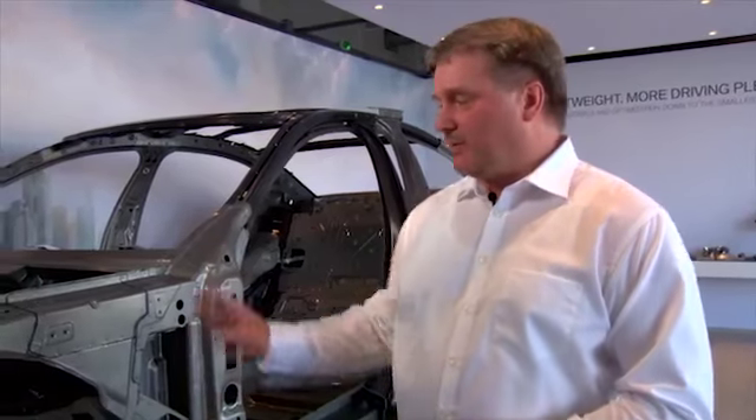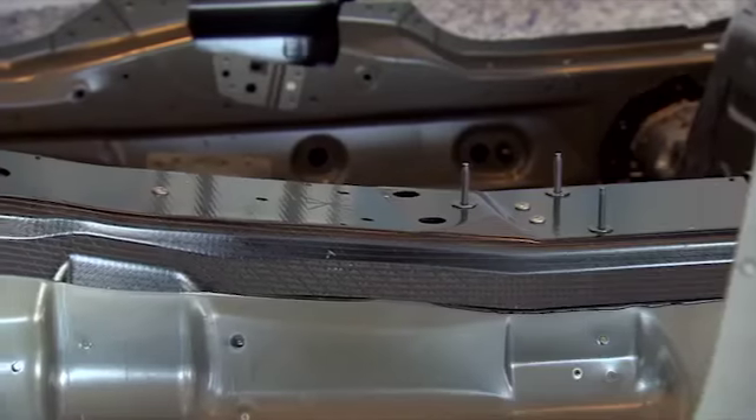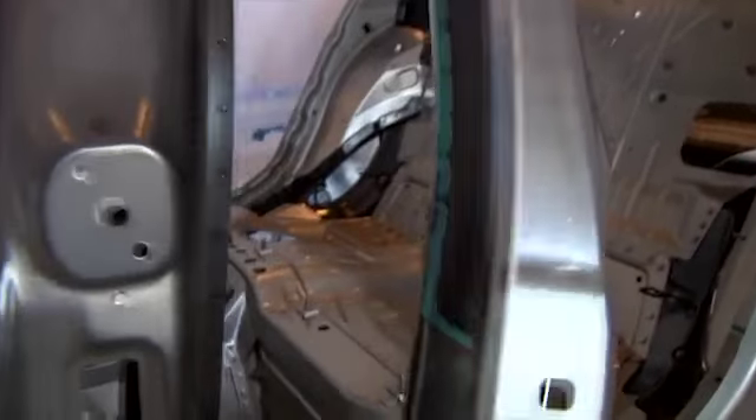Lightweight design for the 7 Series is a very important item. We lowered the weight of the whole complete car by up to 130 kilograms, and the largest contribution is about 40 kilograms from the body-in-white. BMW has made more extensive use than ever before of a combination of three materials: carbon fiber reinforced plastics, aluminum, and steel.